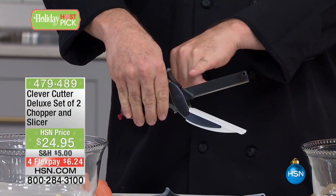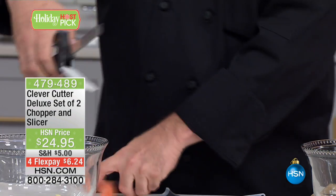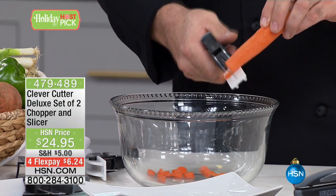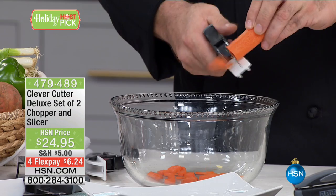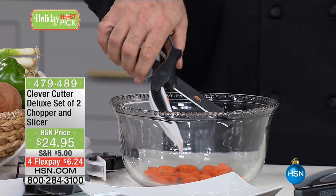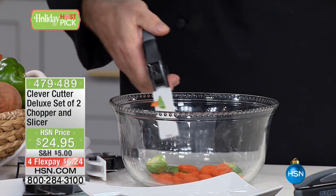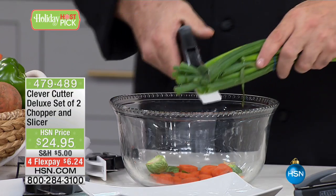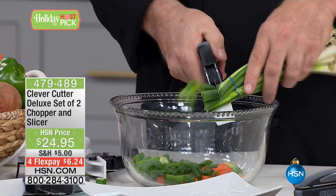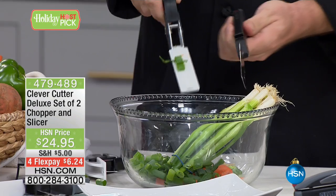We've incorporated a razor-sharp German stainless steel blade into a cutting board with a spring-loaded handle. That's going to take your prep time — whether you're chopping for a salad, a soup, or a sandwich — and cut it down to a fraction of what it once was. Whether it's carrots, Brussels sprouts, green onions, peppers, cucumbers, or salad, anything big or small that you need to cut quickly, the Clever Cutter is absolutely the tool for you. And when it comes time to clean up, it comes right apart and goes right in the dishwasher.